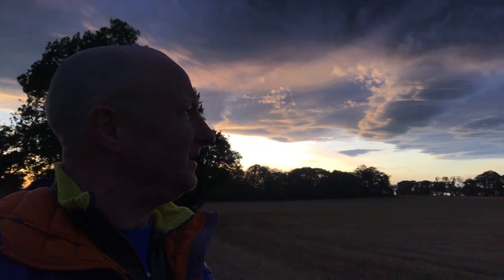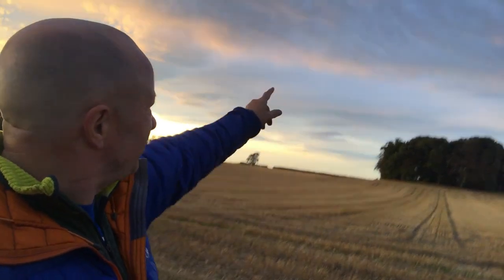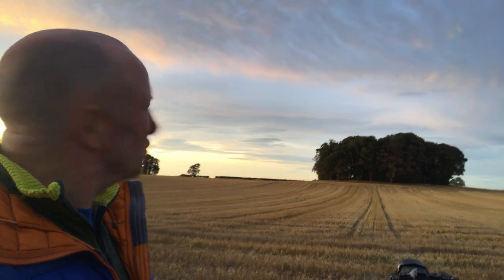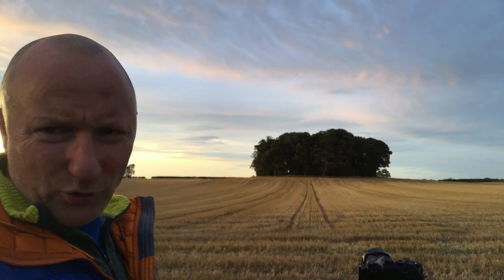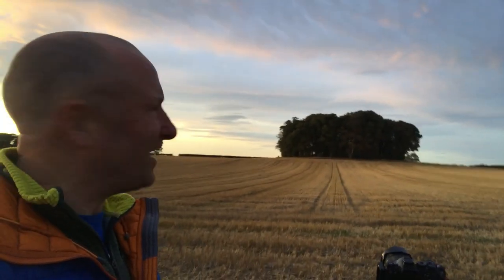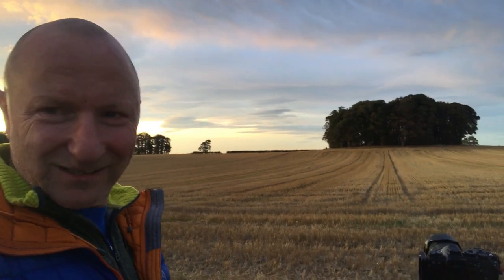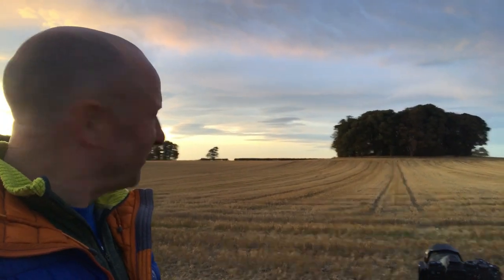Such drama — two minutes to sunset. And there is actually some nice textures and colours forming over there. So I'm going to wind my neck in, stop moaning, and look on the positive side, because it's getting better. Talk about the highs and lows — swings and arrows of outrageous photography.